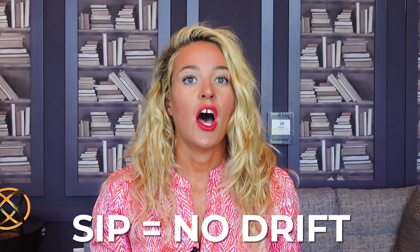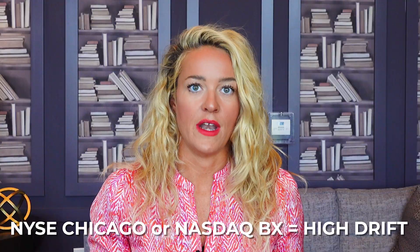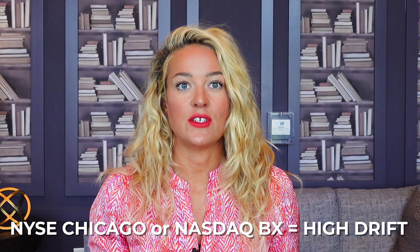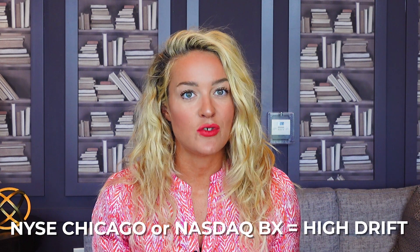The SIP, with 100% market volume, has no drift. Very small exchanges, such as NYSE Chicago or NASDAQ BX, with roughly 0.32% and 0.46% market volume respectively, have quite a bit of drift, especially in securities with lower trading volumes. Generally speaking, the lower the drift, the higher the volume, and the more it costs to obtain data from an exchange.